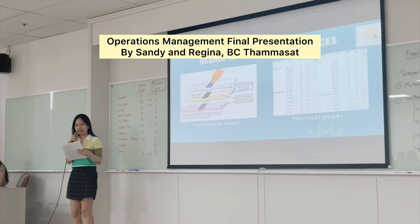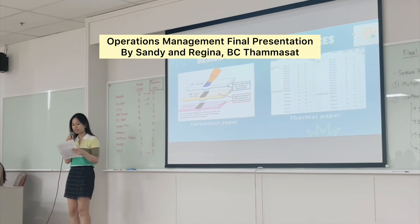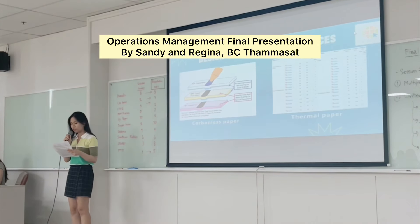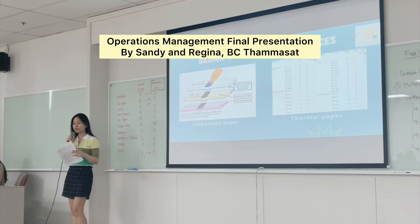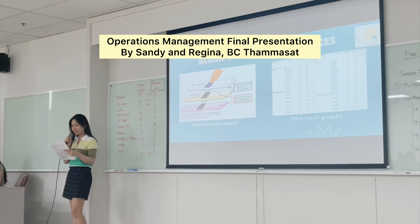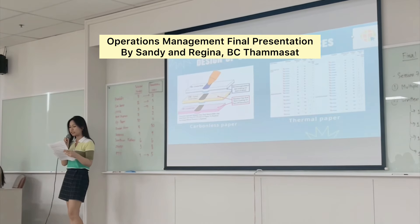On the other side, we have thermal papers. As you can see from the table, thermal papers are designed differently for different types of purposes. For example, fax and point-of-sale papers are not top-coated, while printed CD and ATM receipt papers may or may not be top-coated in some cases.